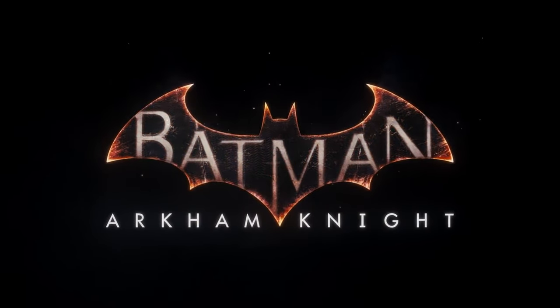Hey, what's up guys, it's Caboose bringing you another Batman Arkham Knight video. Today I'm ranking all the suits for Batman specifically in this game from worst to best.